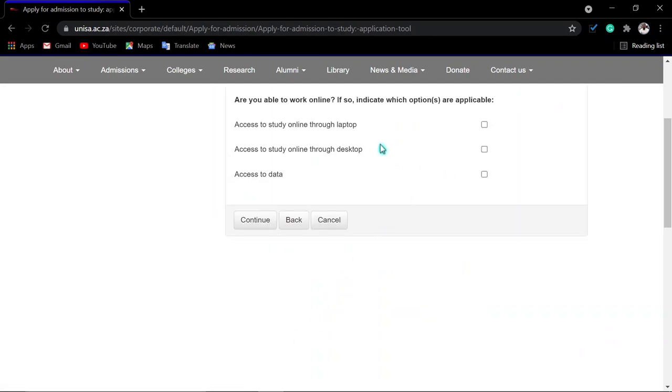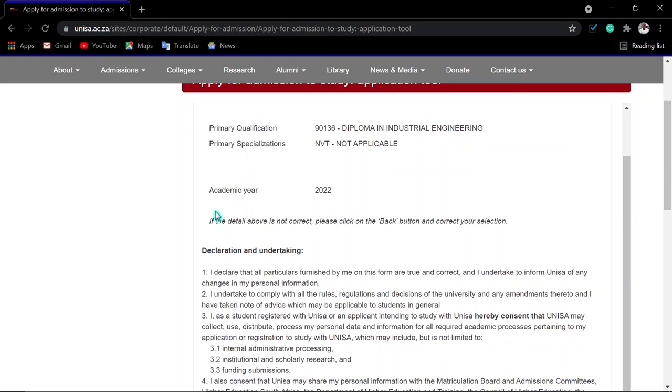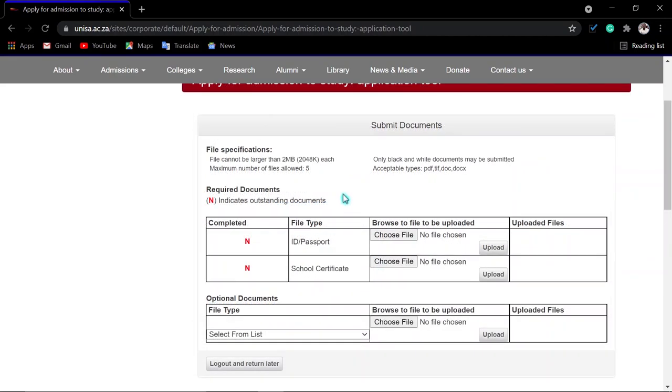Indicate whether you are able to study online and which device you have access to — laptop, desktop, or data. Indicate your access to data as well. Then confirm your application choices. Read the declaration carefully, and once you are satisfied and understand everything, click 'Agree' then click 'Submit Application.'